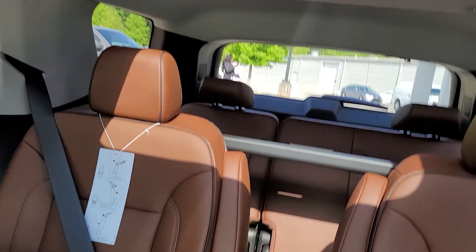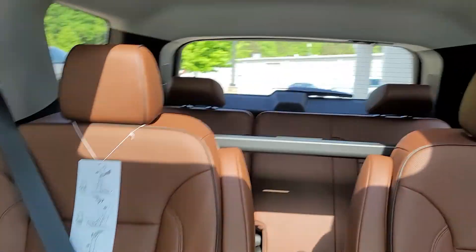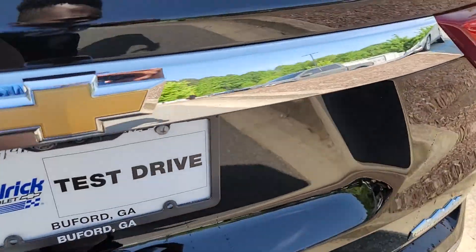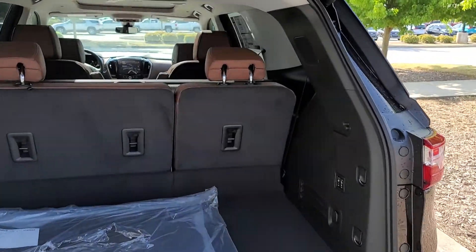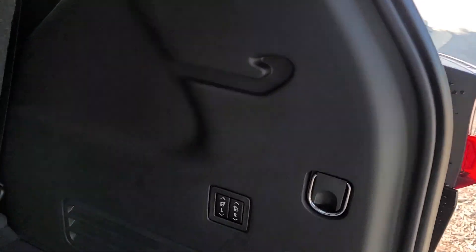You do have your panoramic sunroof. You have your bucket seats and spacious third row. You also do have your automatic liftgate, and your back seats are automatic when you want to lay them down.